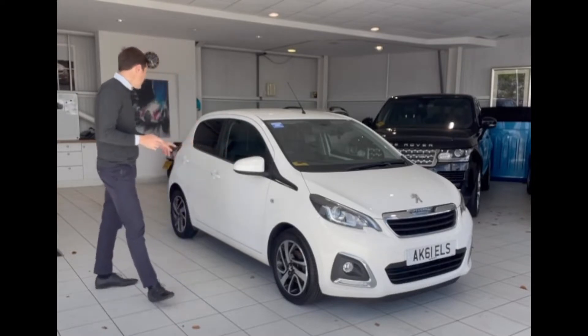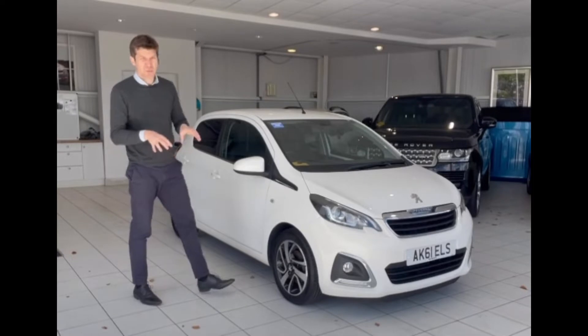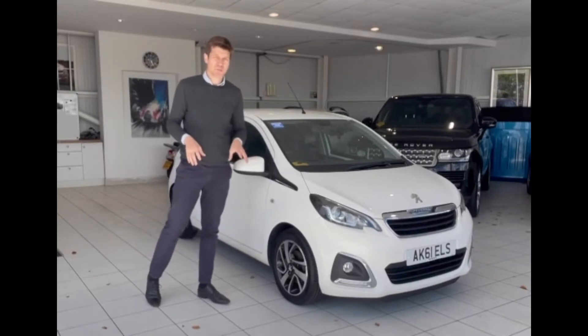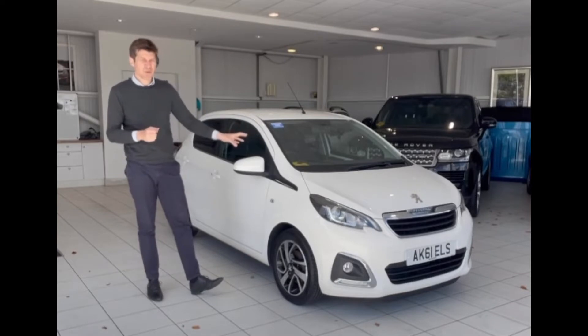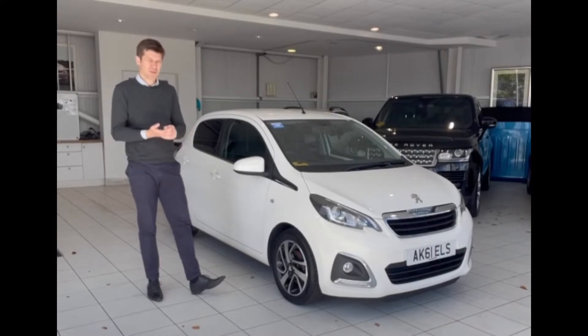This one's white, five-door — it's a really nice little car. Before we have a look at it, it's worth pointing out that we're very much open from a showroom perspective. We are still delivering a lot of cars to customers, so if you're not local to us, please still get in touch. We can do finance remotely and we can do your part exchange remotely as well. Let's get a look at the car now.